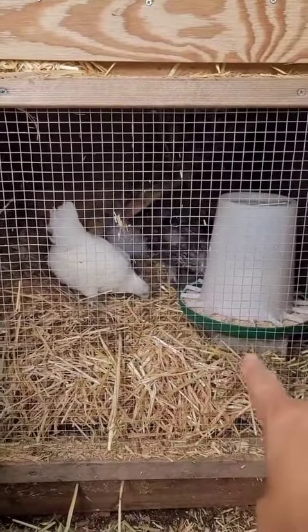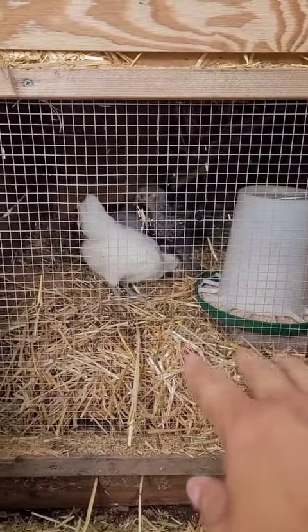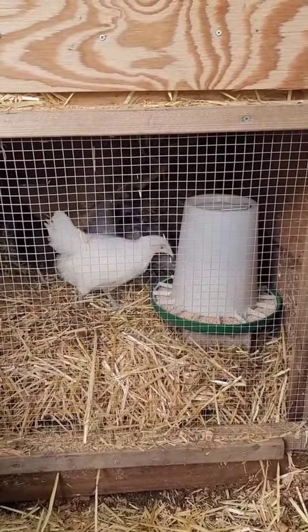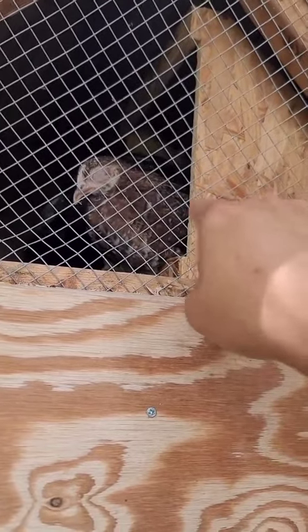Hopefully they'll get accustomed to eating down here, and then at night when they go to sleep they'll just go back up. I don't think these chickens know that there's food down here yet, but they'll figure it out. I really like the fact that they're actually up here in the nesting boxes, because last year the other chickens didn't go up here until they started to lay eggs.